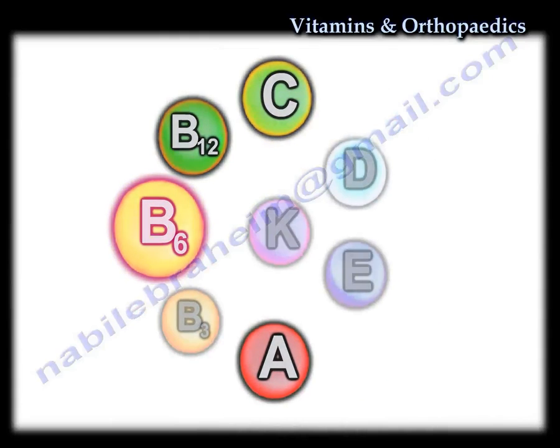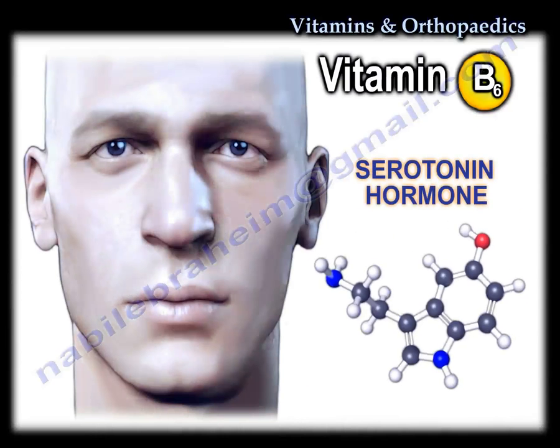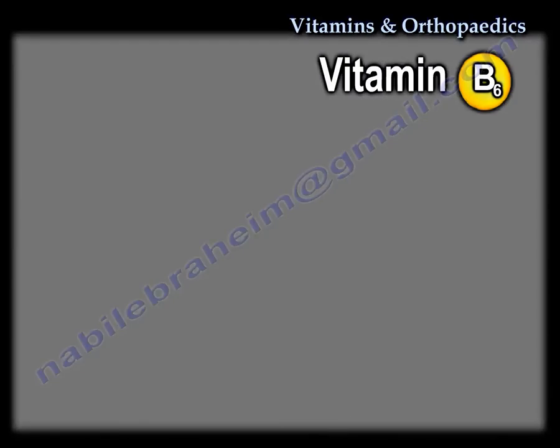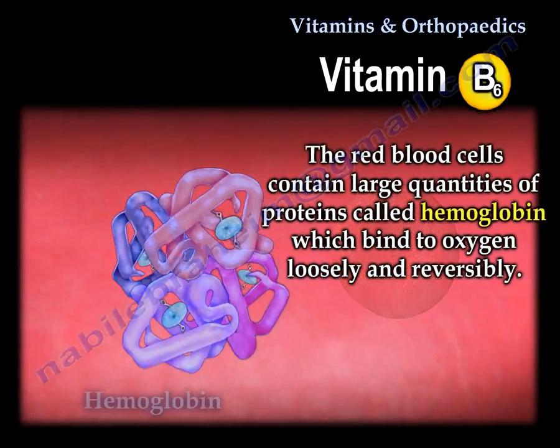Vitamin B6 is important for the synthesis of mood-boosting hormones such as serotonin. It also plays an important role in hemoglobin synthesis.